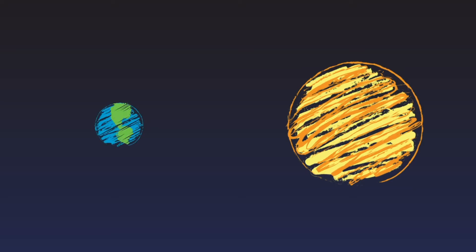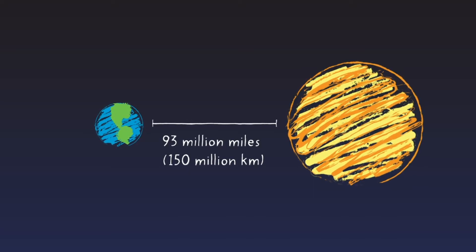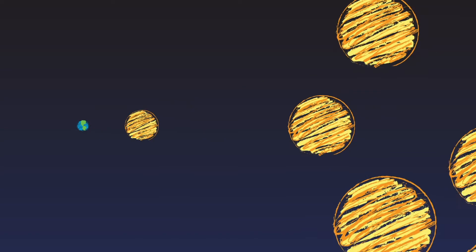The Sun is the closest star to our planet. It's about 93 million miles away, or 150 million kilometers. Since the Sun is so close, it looks like the brightest star in the sky, but there are a lot of stars that outshine the Sun. They just don't look as bright because they're much farther away.